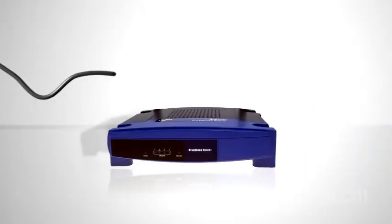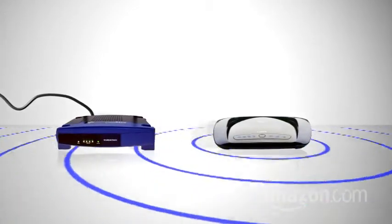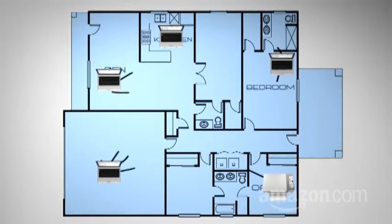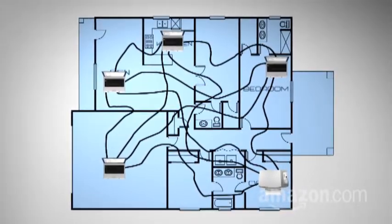Now here we reach a crossroads because there are basically two kinds of routers that can help connect all your devices. One, wired. Two, wireless. How to pick? Easy. If the devices you want to connect are far away from each other, and you don't want to run Ethernet cable all over the house from one device to the next, get a wireless router.